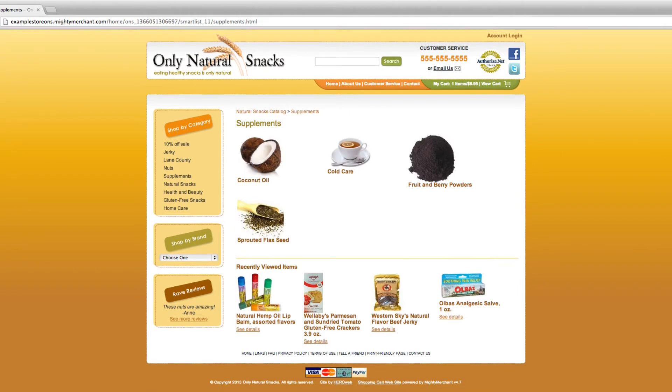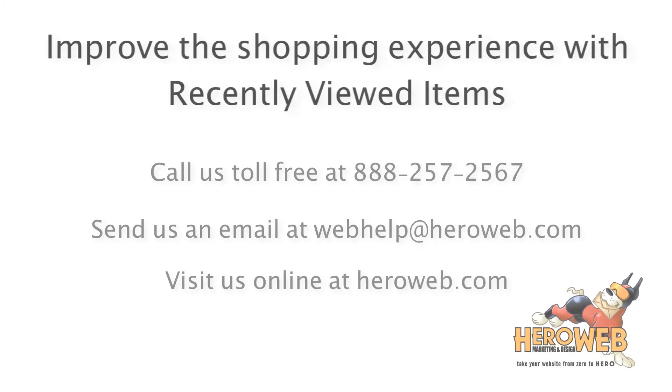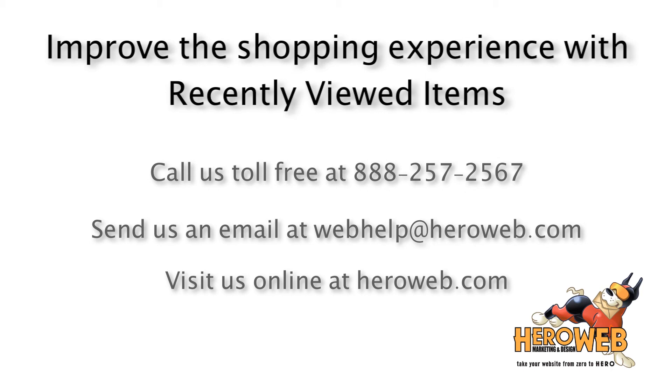These recently viewed items will appear on the product category, product detail, and shopping cart pages of your site. If you would like to improve your customer's shopping experience with recently viewed items, contact HeroWeb today about adding this feature to your website.